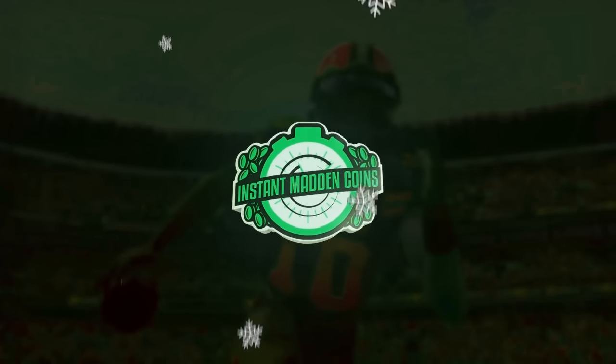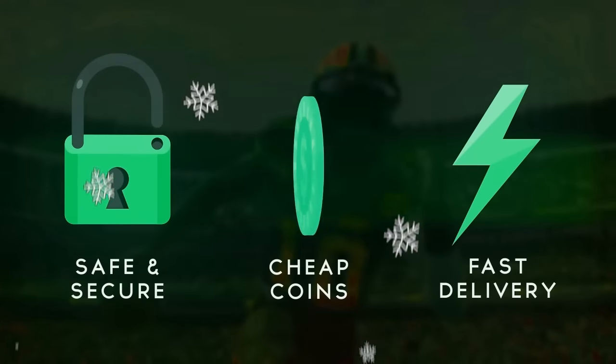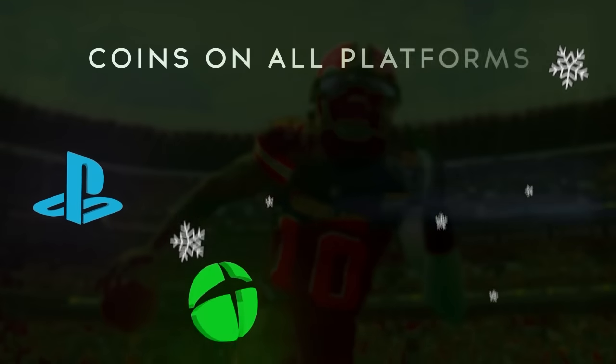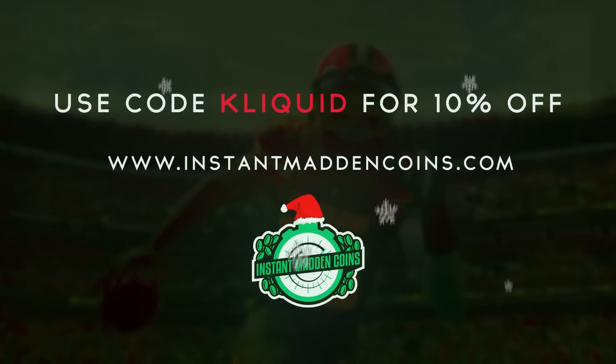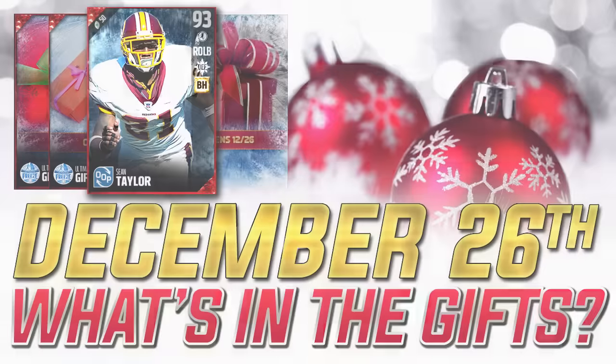This video is sponsored by InstantMaddenCoins.com, the only place to get Madden Coins instantly on every console and platform. Use code CLICKWID at checkout for a 10% discount.